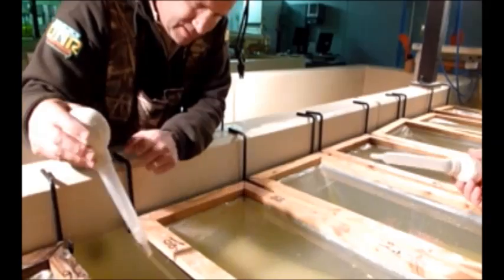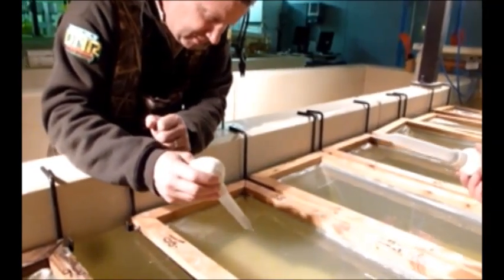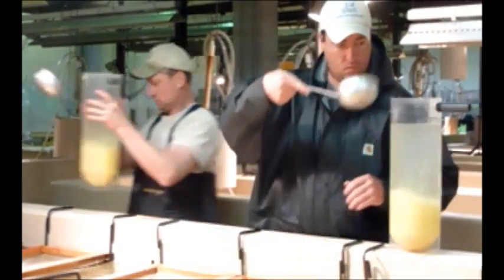The eggs are cleaned and poured into jars where they will remain for 20 days until they hatch. Millions of walleye fry are then stocked into lakes and reservoirs across Iowa.